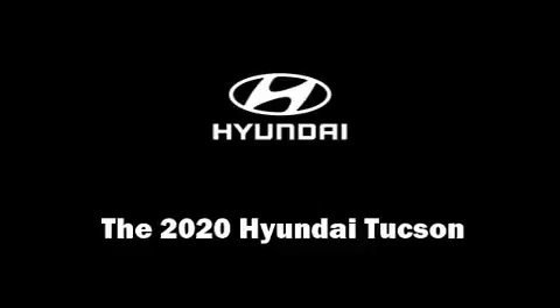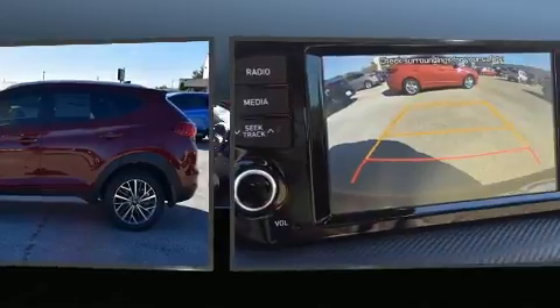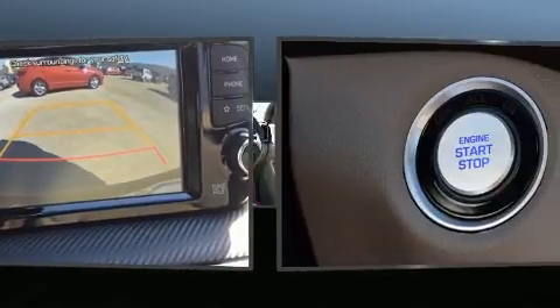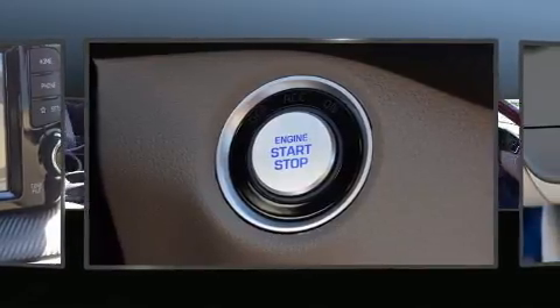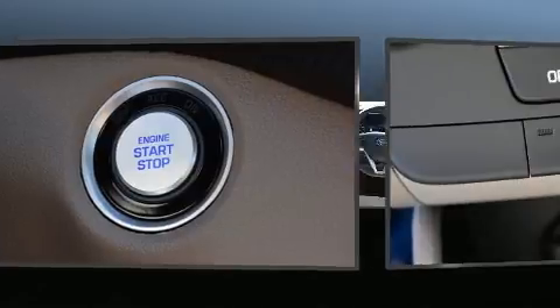You can expect a lot from the 2020 Hyundai Tucson. Under the hood, you'll find a four-cylinder engine with more than 170 horsepower. For added security, dynamic stability control supplements the drivetrain. Top features include a split folding rear seat.